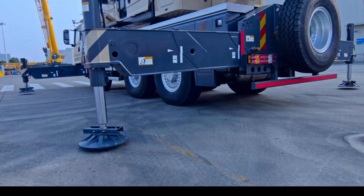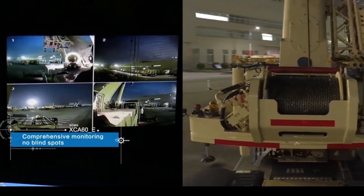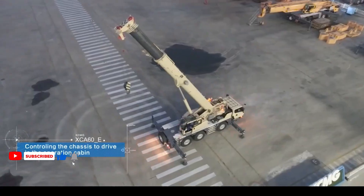The XCMG XCA60 is designed for demanding job sites, offering a balance of performance, reliability, and ease of operation.